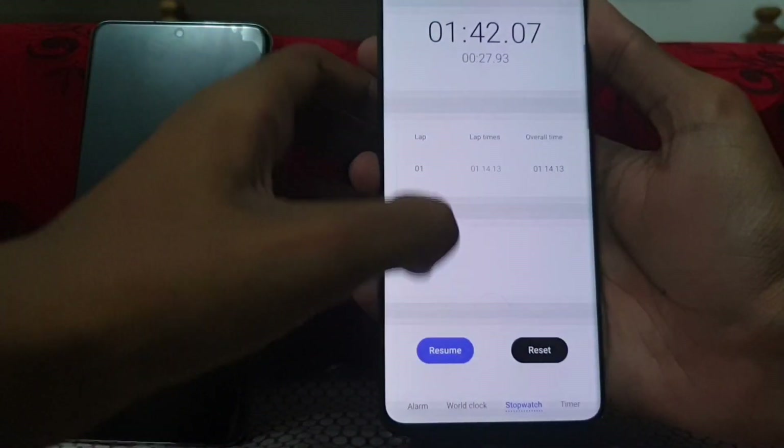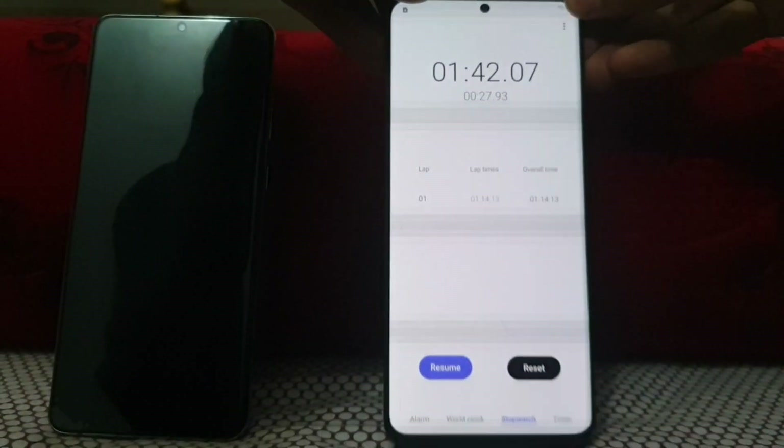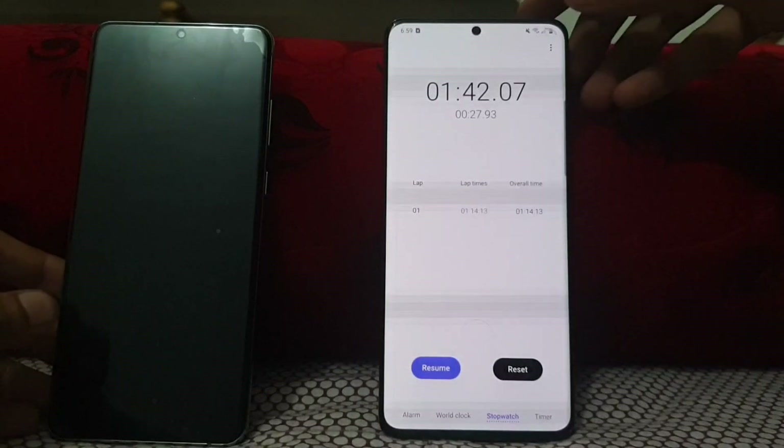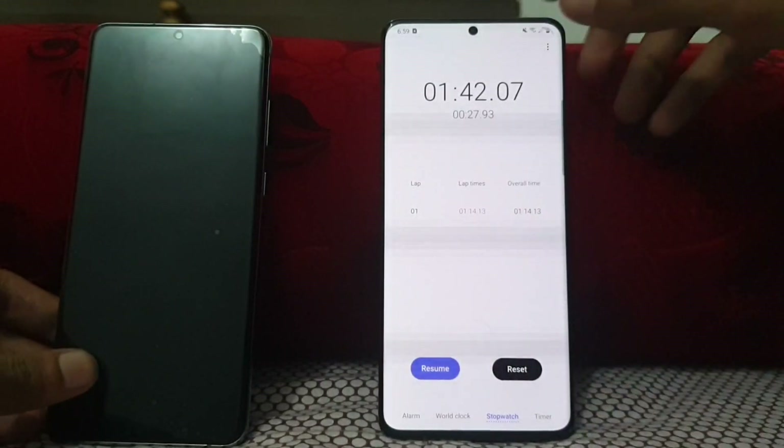Coming to the clock and stop. It takes one minute 42 seconds for the Galaxy S20 Ultra Snapdragon variant, and the first lap was completed in one minute 14 seconds. So guys, let's try it out on the Exynos.